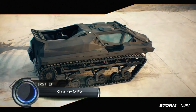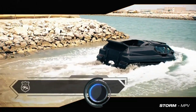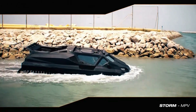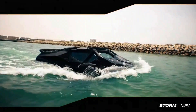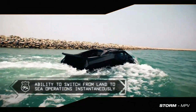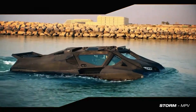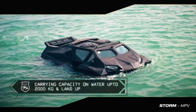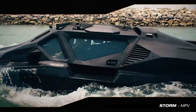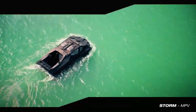The Storm Multipurpose Vehicle (MPV) is a cutting-edge armored amphibious vehicle developed collaboratively by Highland Systems and the SDIT Group. Built to navigate the most challenging environments, the Storm MPV features a fully amphibious design enabling seamless transitions between land and water operations. Its tracked system, available in steel or rubber, ensures superior traction and stability, with land speeds up to 140 km/h (87 mph).